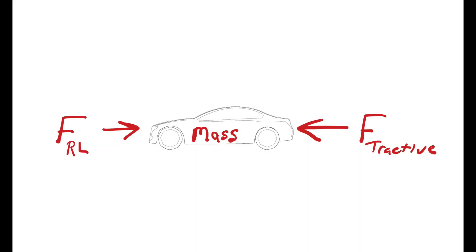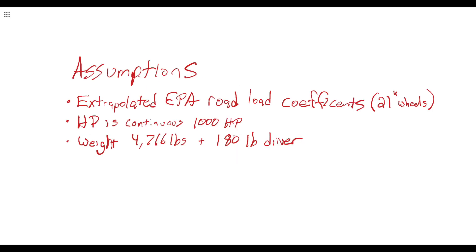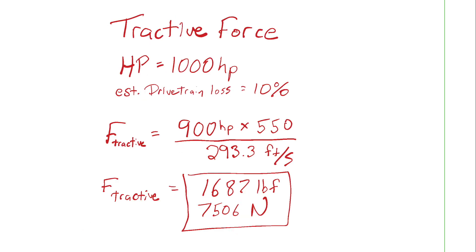Let's start with the basic equation of force equals mass times acceleration. The force is a net result between the road load and the tractive force, and the mass — I will assume — is the weight of the car plus driver. Here are my assumptions; you can pause to read. Here are the road load equations. It shows 2,589 newtons of road load at 200 miles per hour, which is the equivalent of 310 horsepower of drag, and 1,000 horsepower with an estimated 10% drivetrain loss is 7,506 newtons of tractive force, also called thrust.